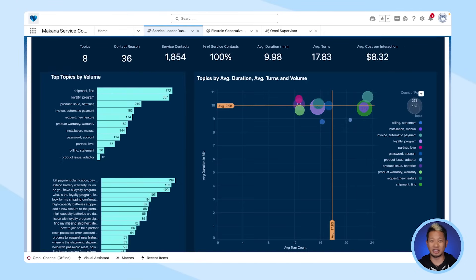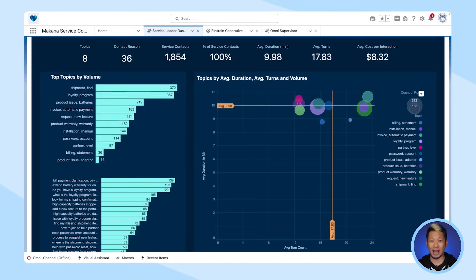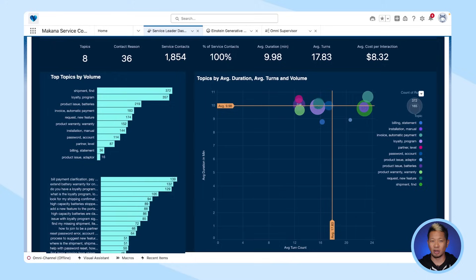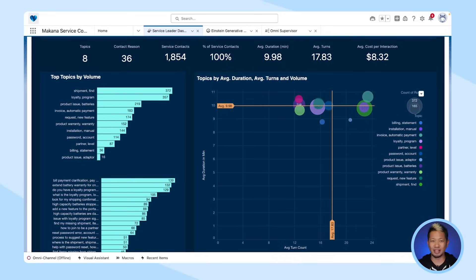The second service intelligence dashboard great for service leaders is Einstein Conversation Mining. This view is really helpful because what we're really trying to do with a knowledge base is use that information to deflect cases — why would we want an agent to spend their time answering questions a customer can find on their own? Einstein Conversation Mining looks at all your unstructured data — emails, texts, call transcripts — and helps sort top topics by volume. We can see here customers are reaching out about shipments and loyalty programs.